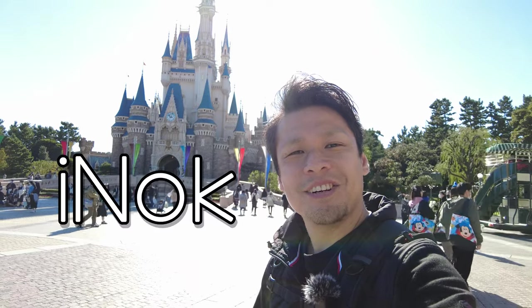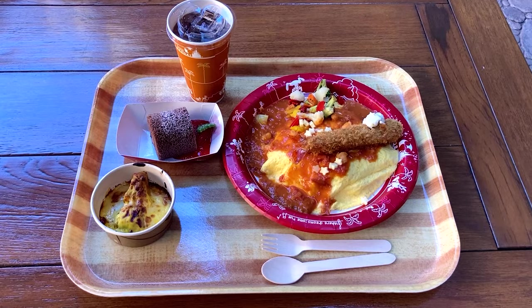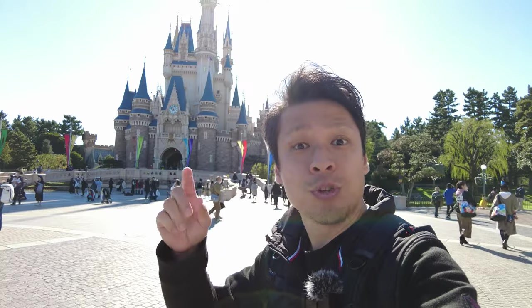Hi everybody! This is Ayano. In this video, I'll share the ultimate Christmas food tour in Tokyo Disneyland. Let's go!